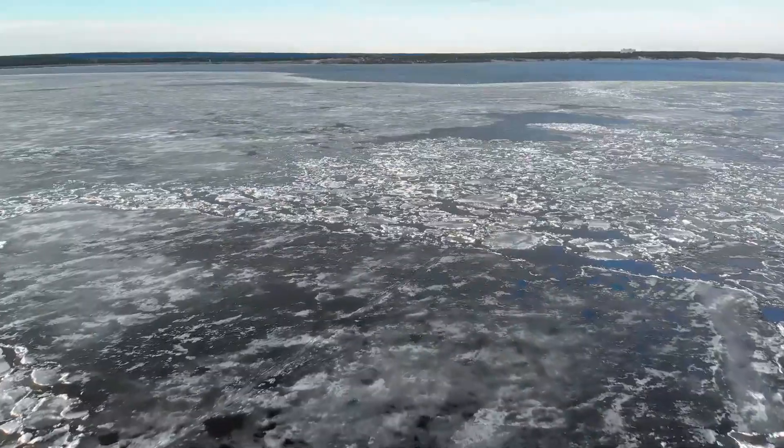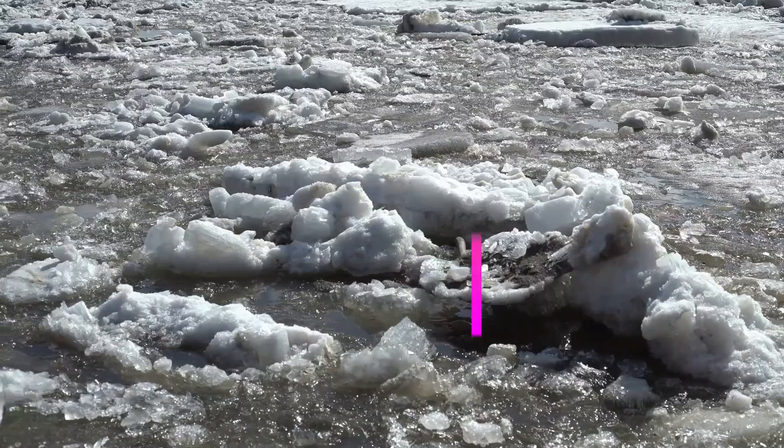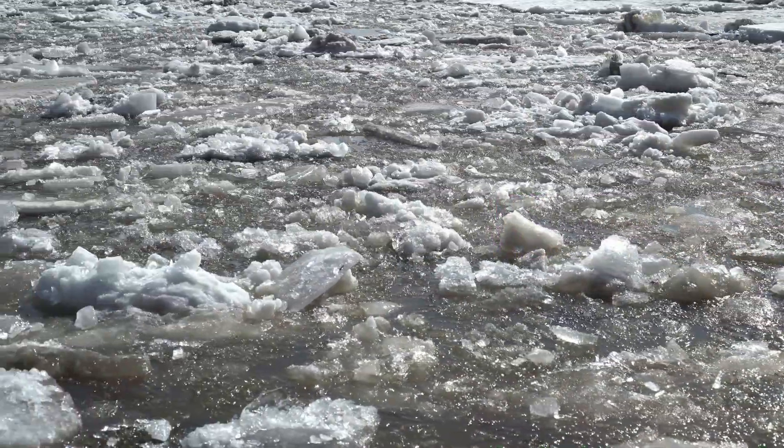Hey there, curious minds! Ever wonder why ice floats on water? Today, I'm breaking down the science behind this cool phenomenon and how it helps protect aquatic life. So, let's dive in.